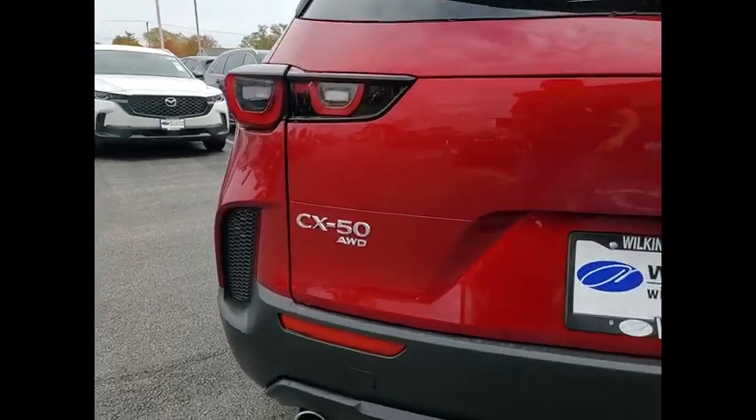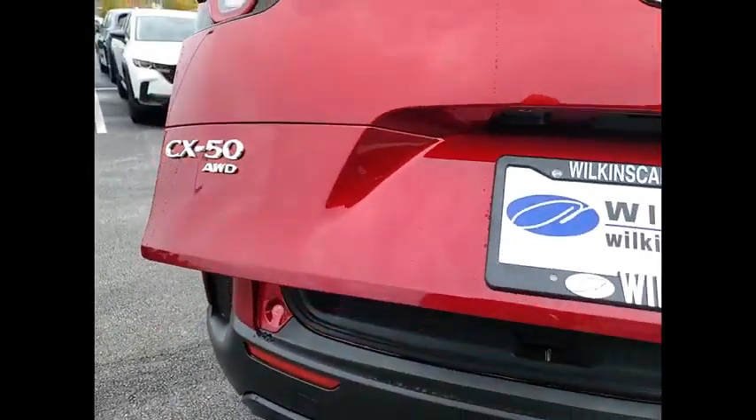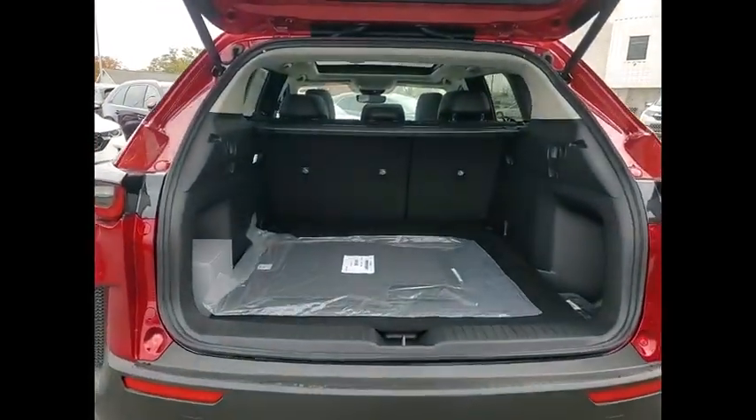Power lift gate, brake assist, traction control, remote keyless entry, speed control, four-wheel disc brakes. This beauty will make even your house keys jealous.